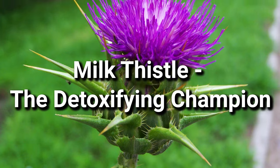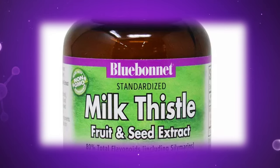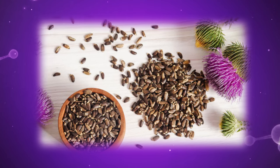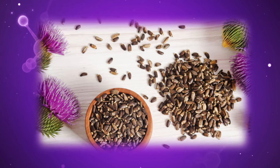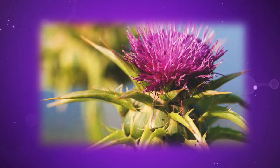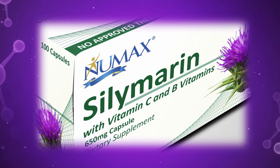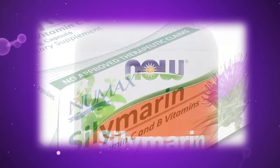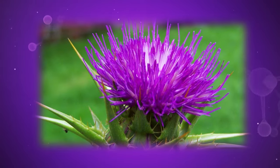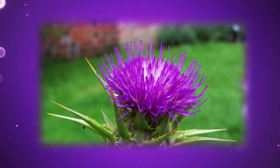Number five: Milk Thistle, the detoxifying champion. Picture Milk Thistle as a valiant knight, wielding the mighty silymarin as its sword. This active ingredient acts as a potent liver detoxifier, clearing away harmful toxins and reducing the burden on your body's tireless champion. Silymarin also serves as a shield, lowering insulin resistance and improving liver enzyme levels — two crucial measures in the fight against fatty liver disease. This valiant knight comes readily available in dried milk thistle form, requiring three daily doses to unleash its full potential.